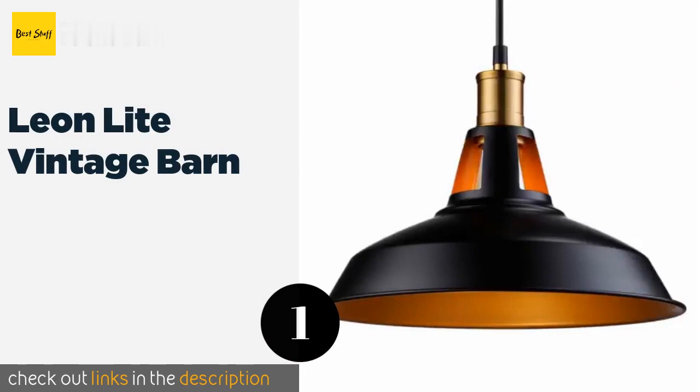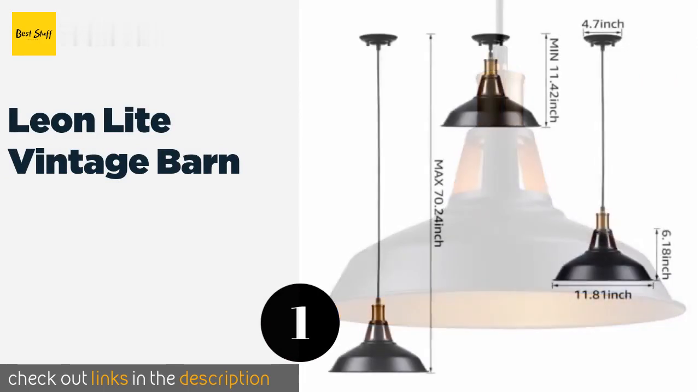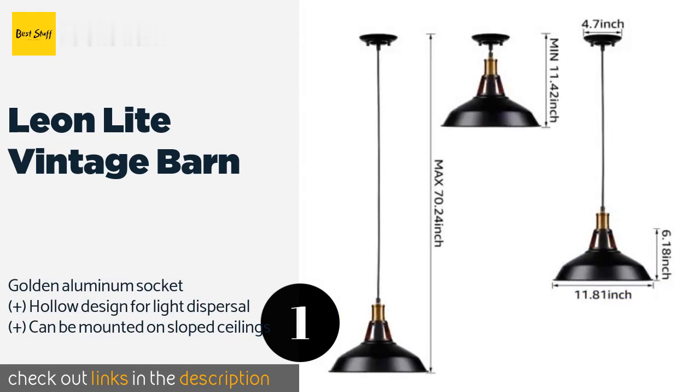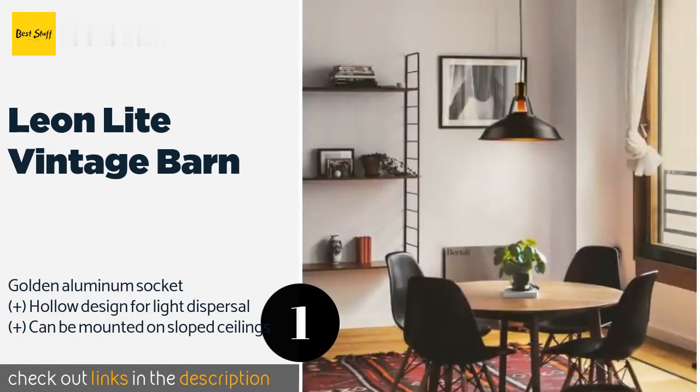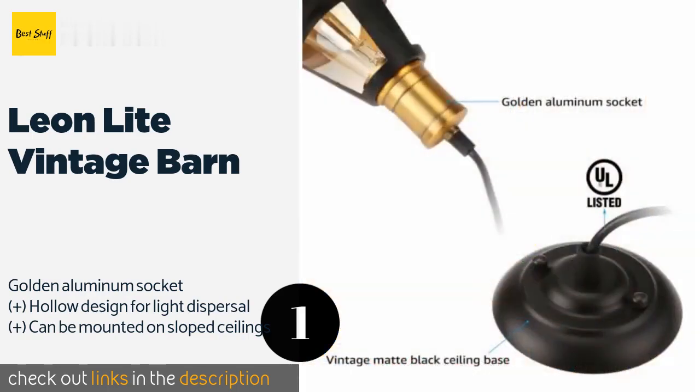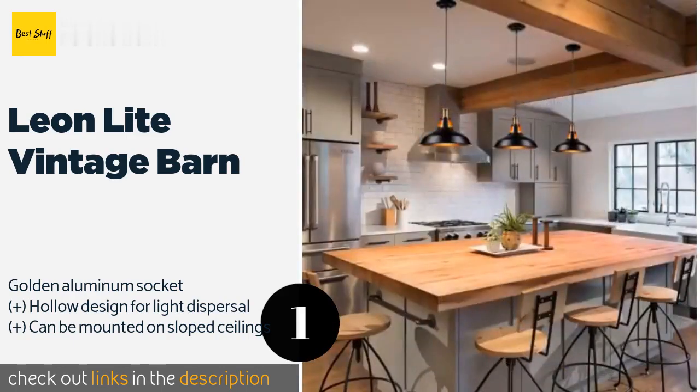The first product on our list is the Leon Light Vintage Barn. It is sold as a single 12.2-inch pendant lampshade, so you can purchase as many as you need to cover the length of your table. They're easy to install, and at around $30 a piece, buying several of them won't break the bank.